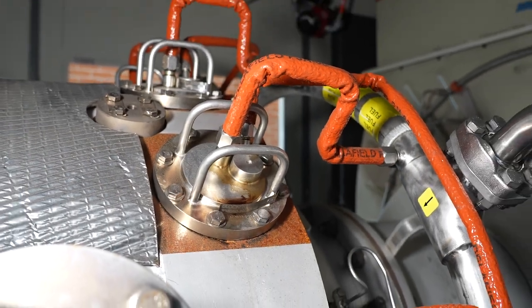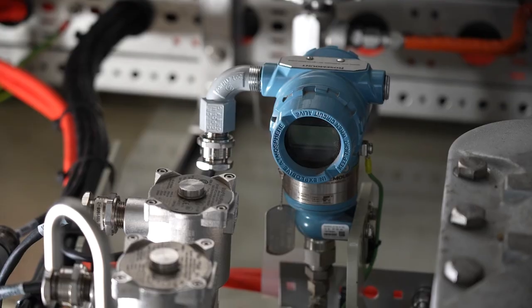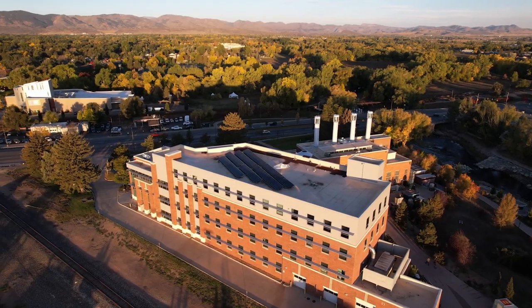That's kind of the cornerstone of the next step for at least utilities in getting towards zero carbon emissions.